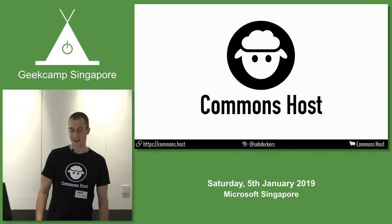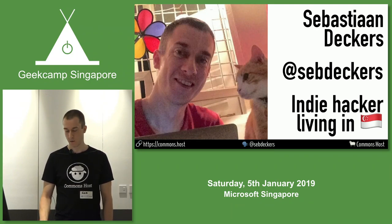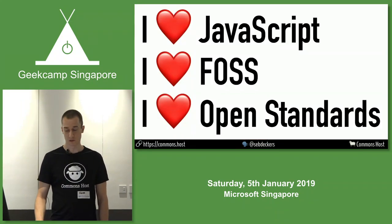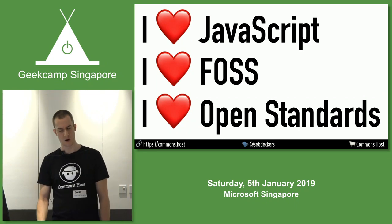Hey, everyone. I am Sebastian, and you can contact me on Twitter. I've been living in Singapore for about 10 years now, doing my own little thing lately. I like JavaScript, open source, and open standards, and I've been building stuff with all three of those.